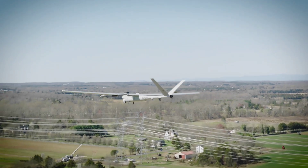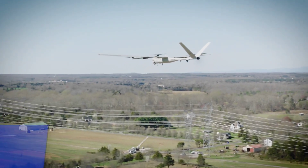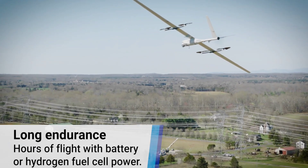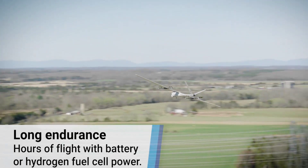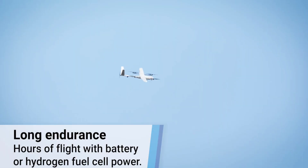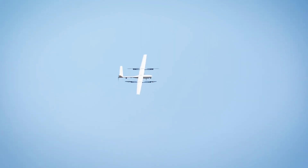Although significant compared to what came before, the increase in range for the X is still barely half of the 7 hours the fuel cell-powered variant, the Skyron XLA, is capable of. Presented last year, this version managed to fly for that long while burning the 10 liters of hydrogen it had on board.